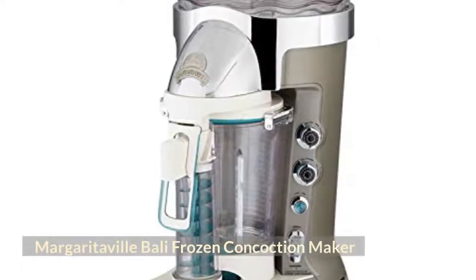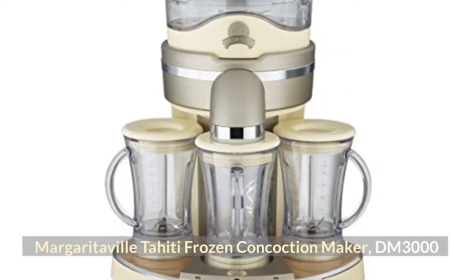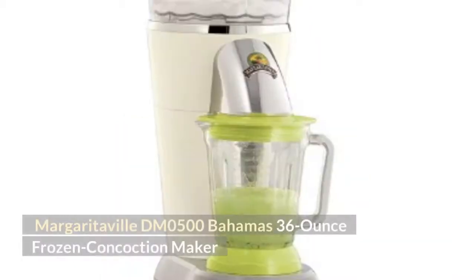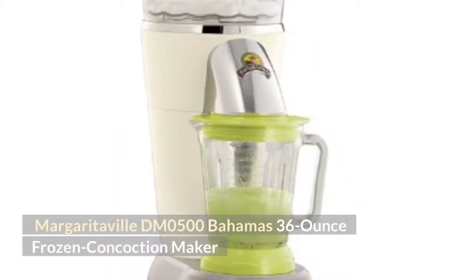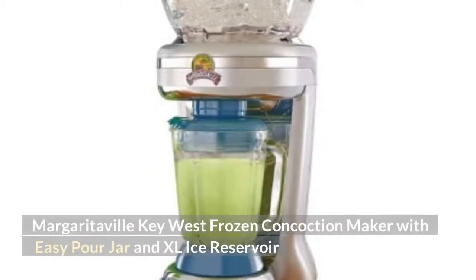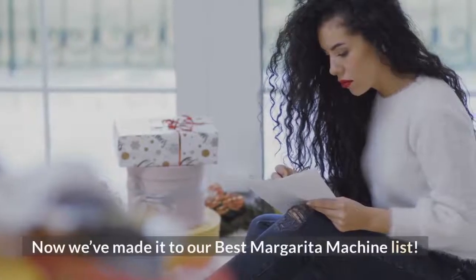The top choices covered are: the Margaritaville Bali Frozen Concoction Maker, the Margaritaville Tahiti Frozen Concoction Maker DM3000, the Margaritaville DM0500 Bahamas 36-ounce Frozen Concoction Maker, and the Margaritaville Key West Frozen Concoction Maker with Easy Pour Jar and XL Ice Reservoir.